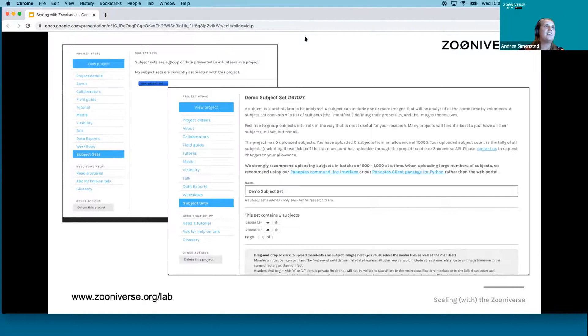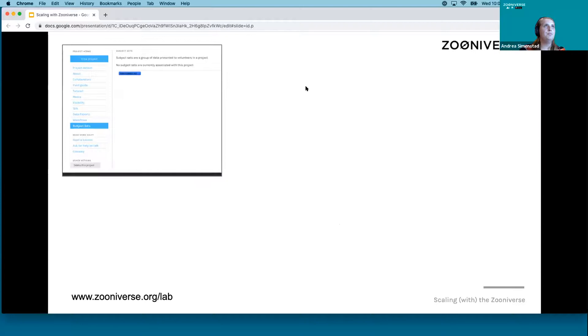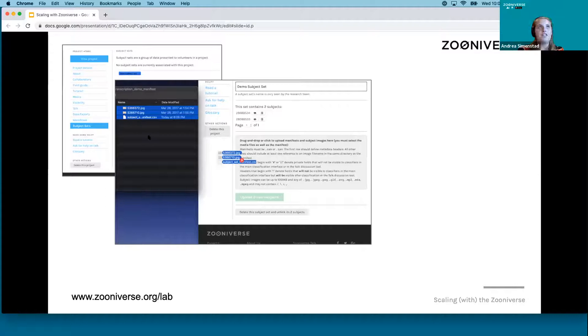The next step is to upload subjects so you have something to develop your interface around. All of our subjects have a subject manifest in the same folder as the subject. You include the file name and any metadata you would like to include with your subject that would be available to volunteers. Items with a hash in front of them are hidden; otherwise volunteers have access to everything. There are two ways to upload subjects: you can drag and drop them into the interface, or use our Python client to upload subjects, download your data, and much more.